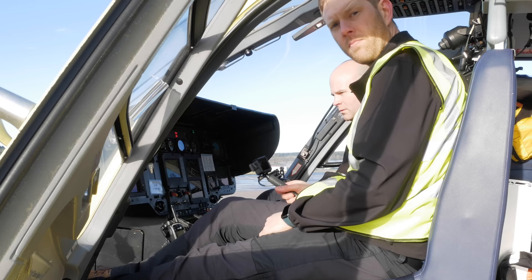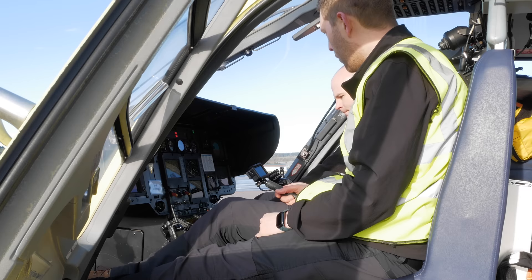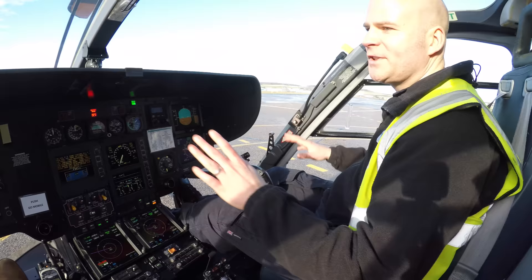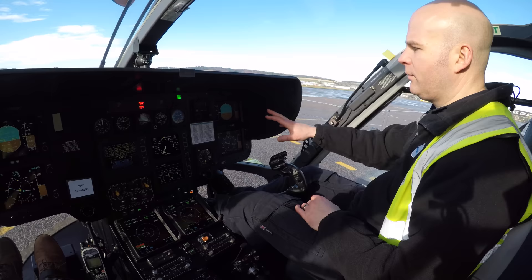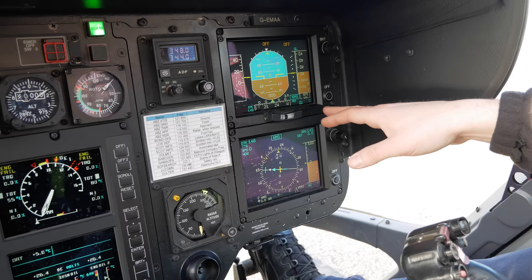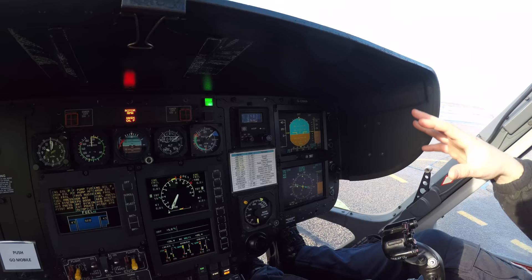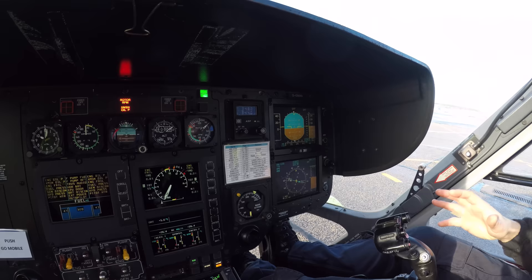Here in the cockpit of the EC-135, with the aircraft connected to ground power so all the electronics can be on without draining the battery, Pete walks through the instruments. The cockpit is clean and well laid out, with primary flight displays for both seats featuring attitude indicators as the main central display, airspeed on the left, a barometric altimeter on the right, a pressure subscale beneath, and an integrated vertical speed indicator.